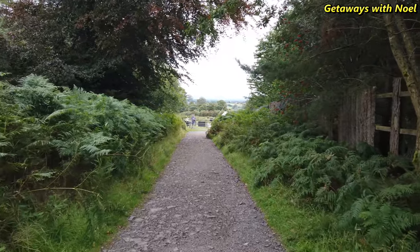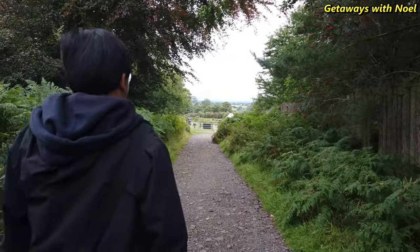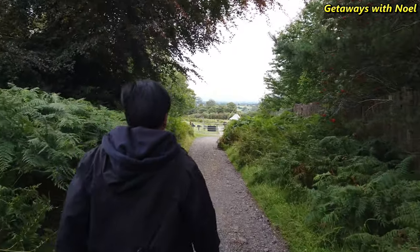Swinton Estate is really a good place for a short walk or to spend a break from the busy city life.